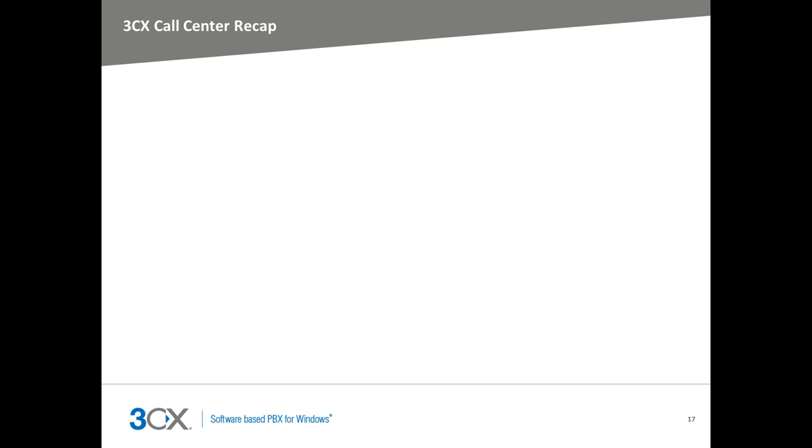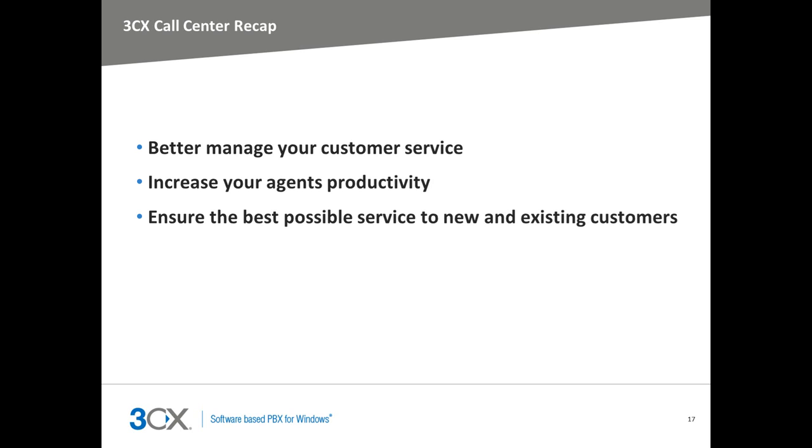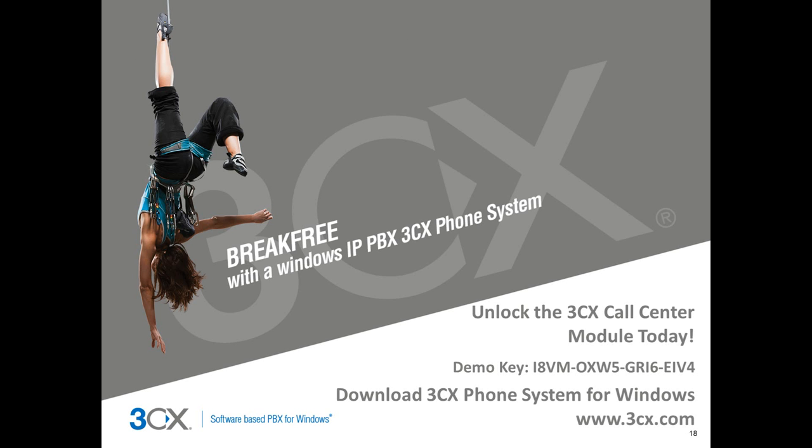Make sure your company is at the forefront when it comes to customer service. Better manage your agents and increase their productivity levels. By providing a greater level of customer care for your potential and existing customers, your business will boost its sales. You can start using the 3CX Call Center Module today — you will need to have 3CX Phone System version 10 installed. To activate the module, please use the demo key that's on the screen now. For more information on how your business can take advantage of 3CX Phone System and the Call Center Module, visit our website or contact your local 3CX partner.